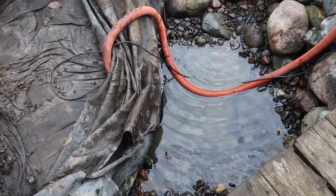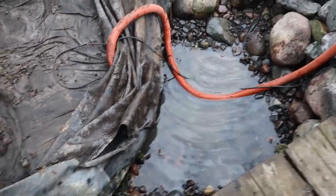Why is the pump behind the liner, you may ask? Hydrostatic pressure.